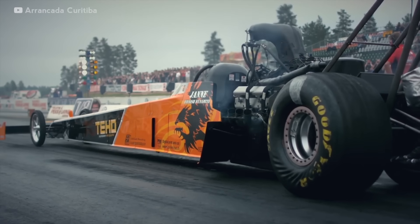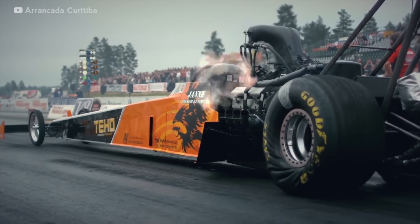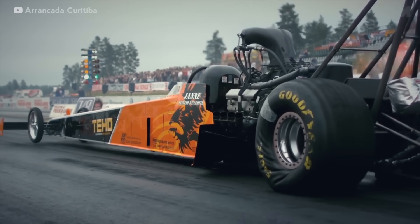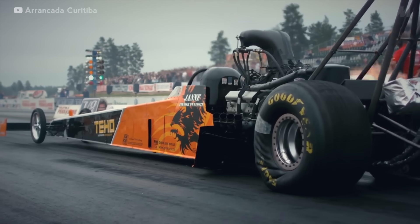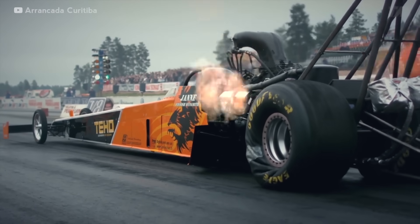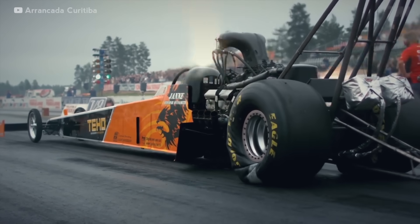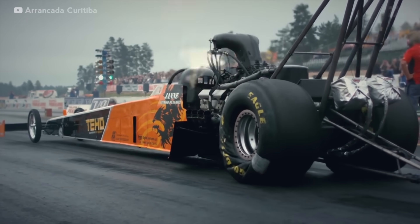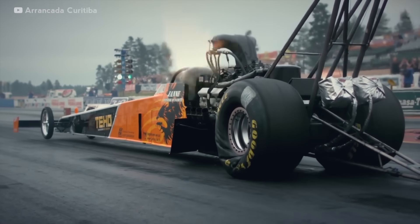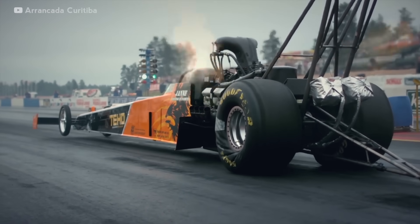Top fuel dragsters have the same power as 12 F1 cars, drink as much fuel as a 747 at takeoff, and their drivers experience the same g-force as astronauts on the space shuttle. All that power means the tyres have to be pretty special to get the car from 0 to almost 320 mph in under 4 seconds. But how do these specialised tyres help the dragsters pull 4.5g under acceleration? Why do they wrinkle like this? And how do dragsters reach such incredible speeds?